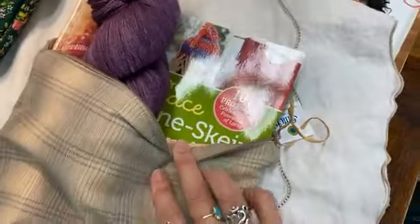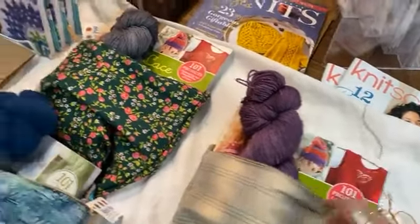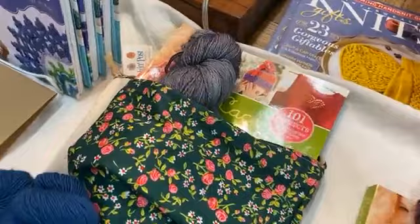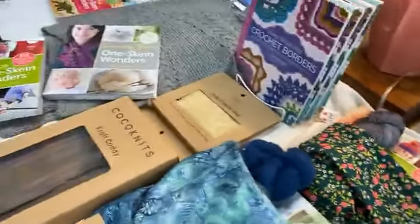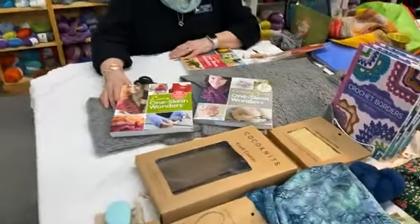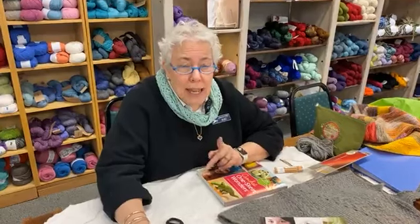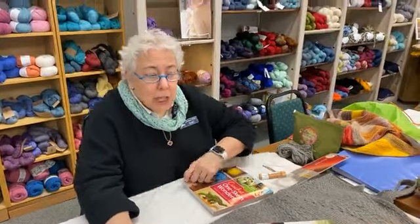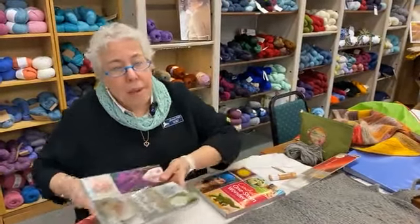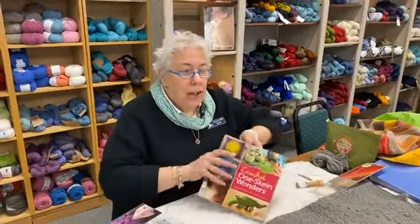The other kit is the Lace One Skein Wonders — really fun because my friends Sarah Hood and Laura Hein-Eckel are in there as designers on two of them. We use the Anzula Cloud Yarn in two colorways: Elephant, which is the gray, and Lenore, which is the purple. I got to pick my favorite colors. Hope you enjoy those — they make really nice gifts for people you know are knitters.